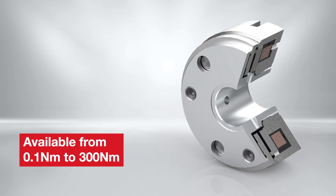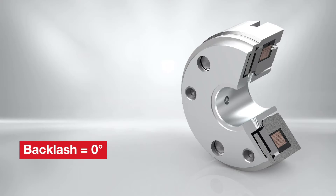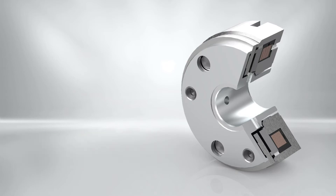Two key technical highlights: in the most precise applications, zero backlash ensures accurate holding. Irrespective of the axial orientation of the motor, there is no residual torque. Let's continue and have a look at the integration possibilities.